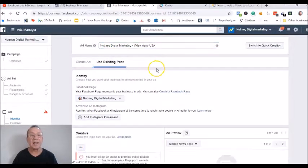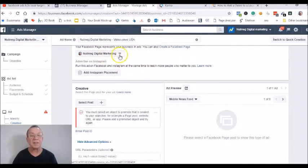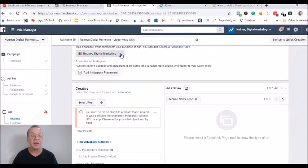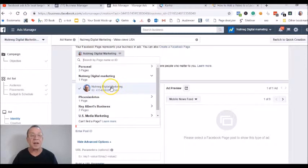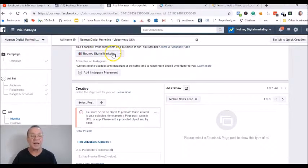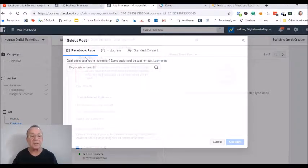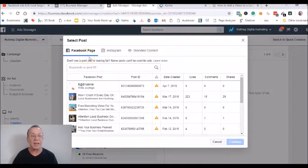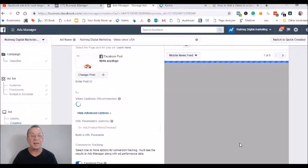Then click on 'Existing Post.' Make sure you have the right page selected, because if you click down and you have a number of pages it's going to show all of them. Select the page that has the video on it, then right here you're going to select the video post itself — the video you just uploaded — and then continue.